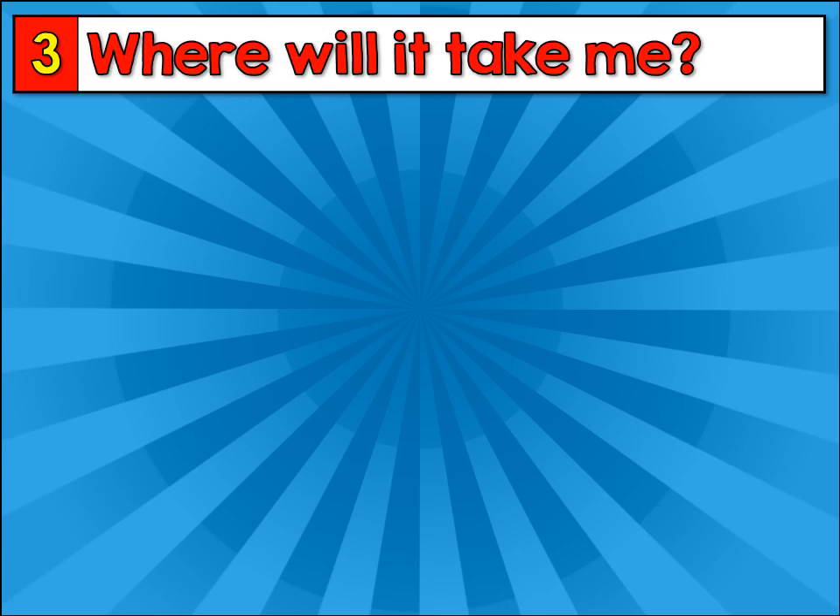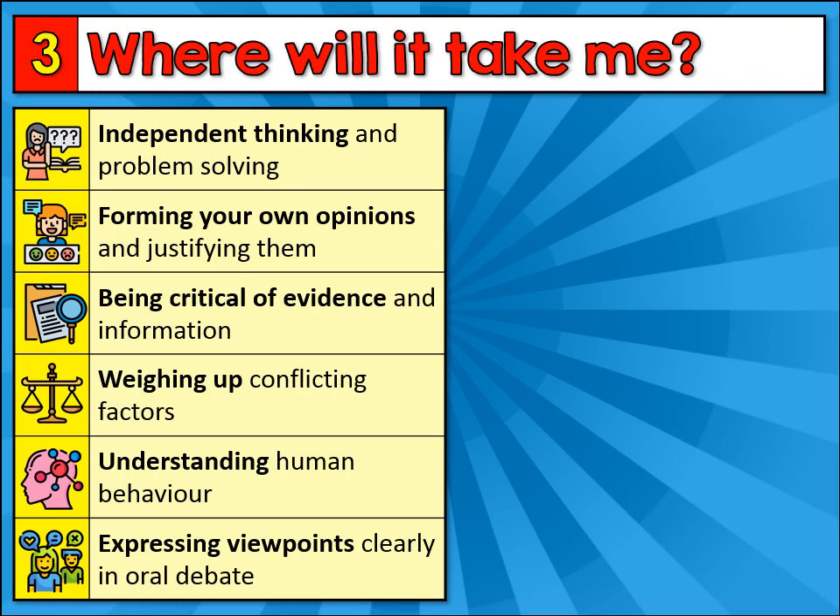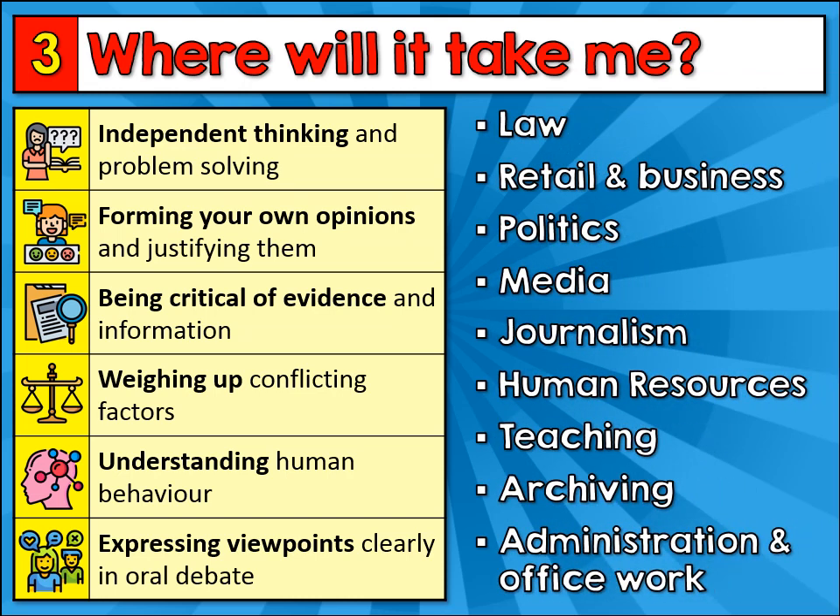If you choose GCSE History, where will it take you? Some students might go on to be historians, but most students who take GCSE History don't go down that route, because history gives you so many useful and transferable skills which employers value very highly. There are all sorts of career paths which you might go down — here are just a few of the most common areas where historians work. And don't forget, history is also an excellent subject if you want to go on and study in the sixth form.